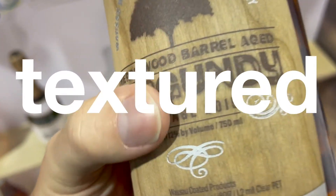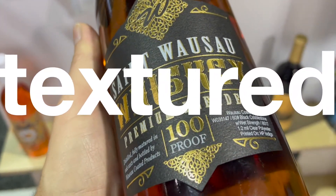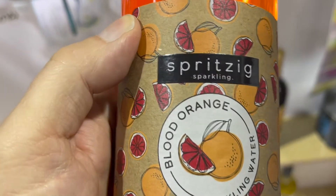Textured materials give an earthiness and tactile feel. The array of sensations now available are being used to create and define brand identities.